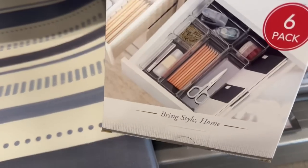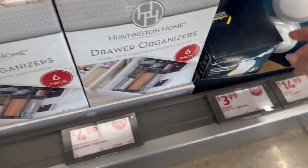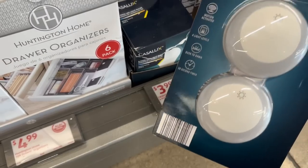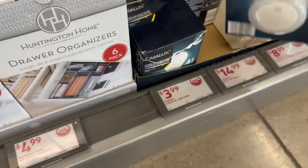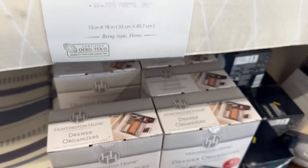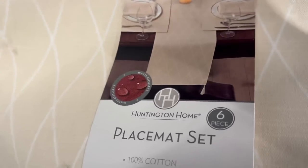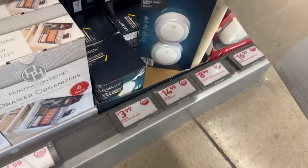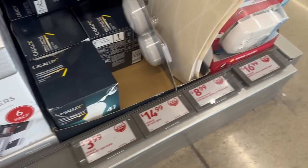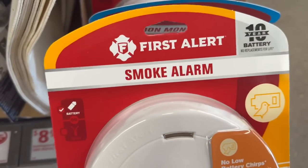You also have drawer organizers for only $4.99 — you get a six-pack. For $3.99 you've got some LED lights and a two-pack of night lights. Then there are nice place mat sets — a six-pack, 13 inches by 18 inches. You've got smoke detectors for only $16.99, and those place mats and runners are $8.99. Also carbon monoxide detectors for $16.99.